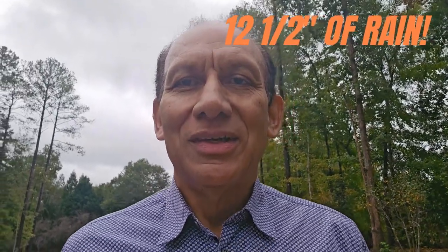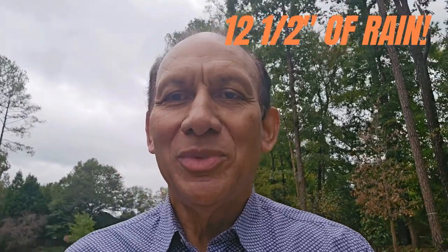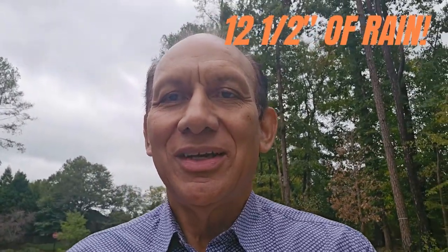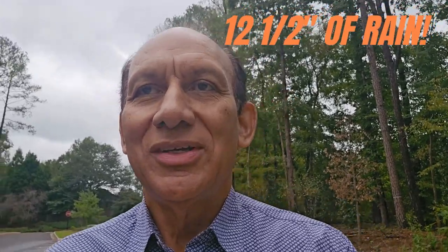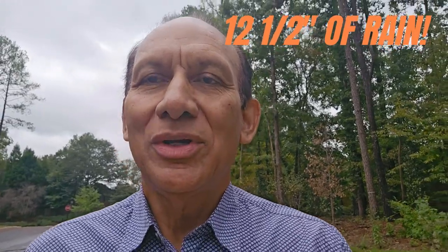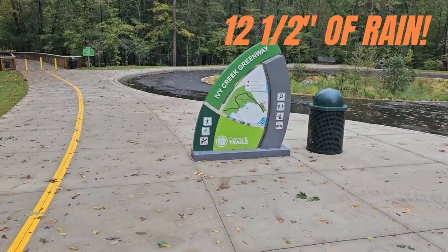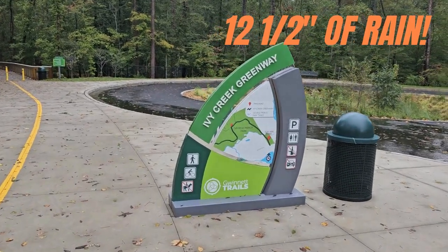Hey guys, it's Bob, your local realtor, reporting for the real estate channel today — Bob Menzies Real Estate. We're here today after two days of pretty strong rains at the Ivy Creek Greenway. I'll flip you guys around so you can see.